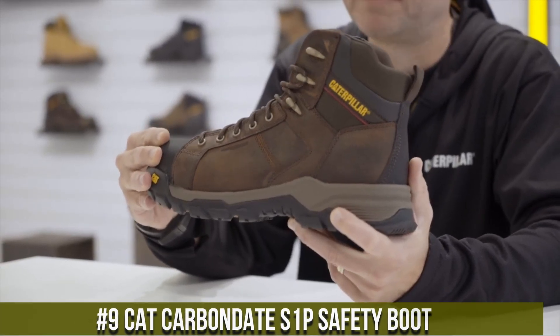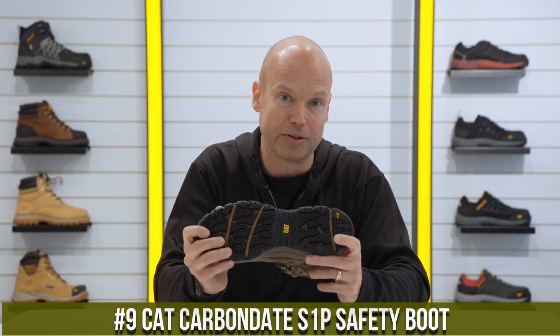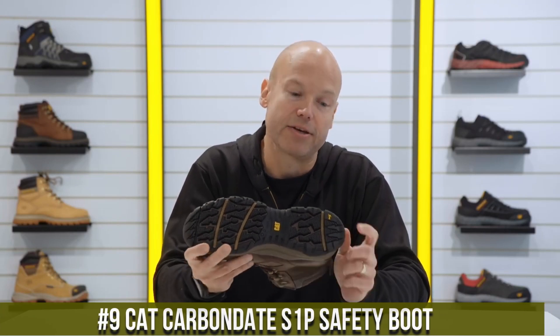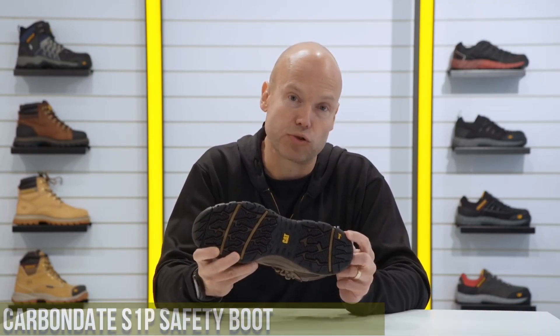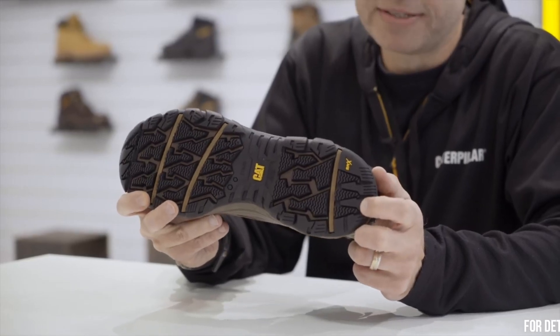Number 9: Cat Carbon Date S1P Safety Boot — where style meets unparalleled protection. Engineered to combine rugged durability with contemporary design, these boots are the ultimate choice for modern workers.